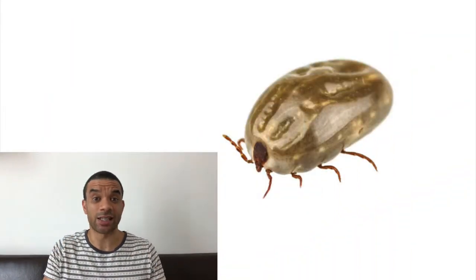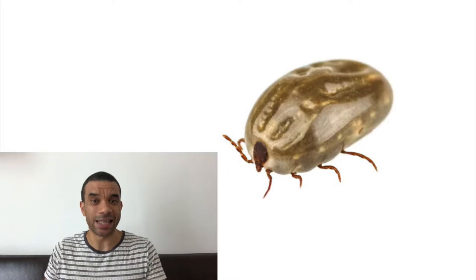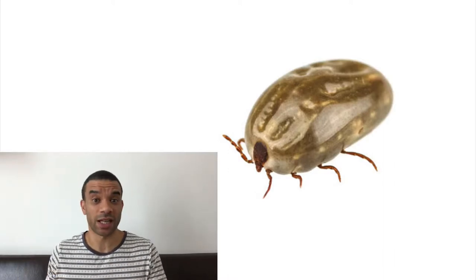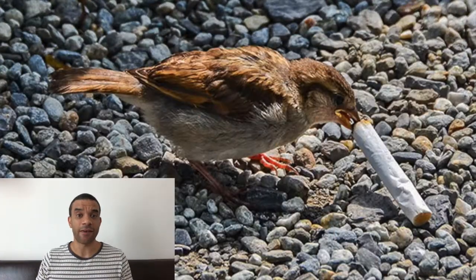Then they put ticks into the felt — 10 live ticks into 10 nests, 10 dead ticks into 10 nests, and they left 12 nests without ticks at all. They wanted to see if the finches would use cigarette butt material to help line the nest.